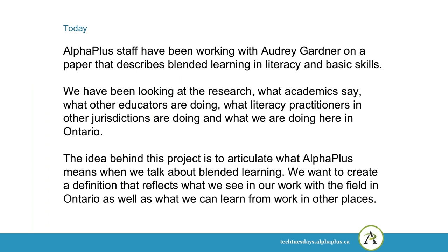Alpha Plus staff have been working with Audrey Gardner on a paper that describes blended learning in literacy and basic skills. We've been looking at research and what academics have to say about it, what other educators are doing, what literacy practitioners in other jurisdictions are doing, and what we are doing here in Ontario. The idea behind this project is to articulate what Alpha Plus means when we talk about blended learning. We want to create a definition that reflects what we see in our work with the field in Ontario, as well as what we can learn from work in other places.